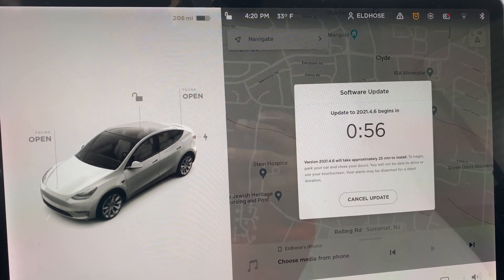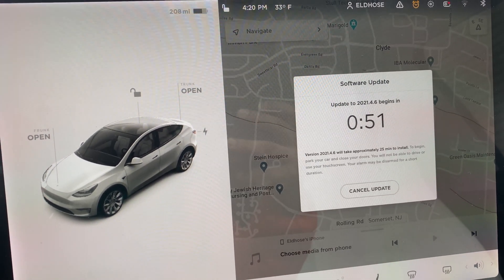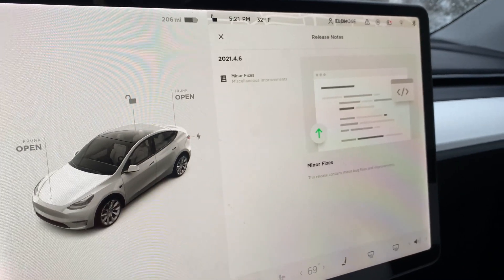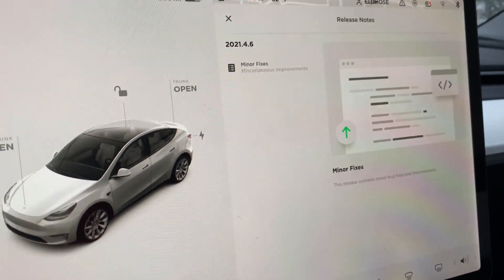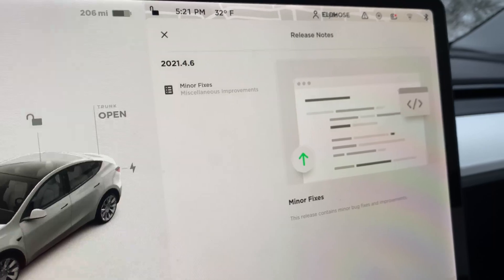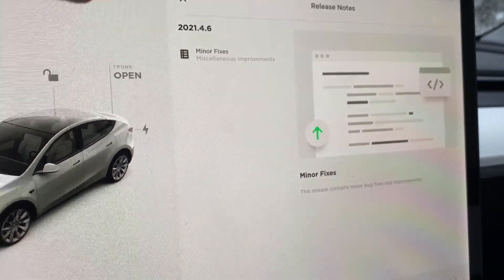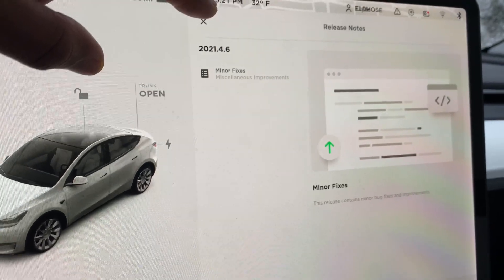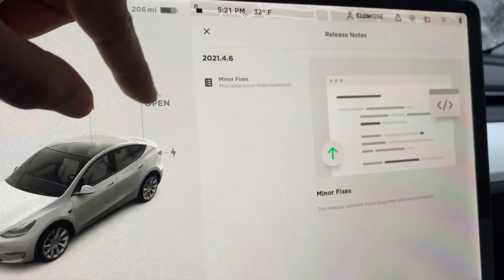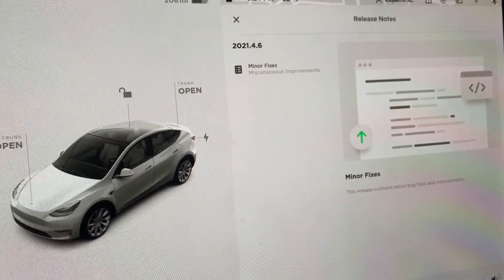Let's check out this 2021 first update, 2021.4.6. Okay, my car is up to date, the update is finished, but nothing major — just minor fixes. I thought it was gonna be the boombox firmware add, but I'm completely disappointed. 2021.4.6 is nothing, just a bug fix.